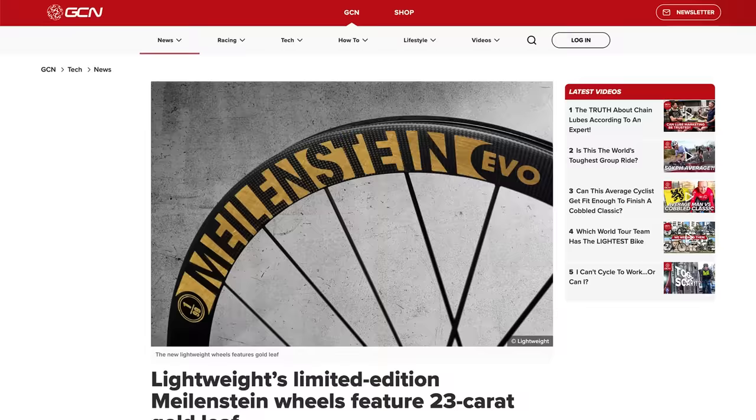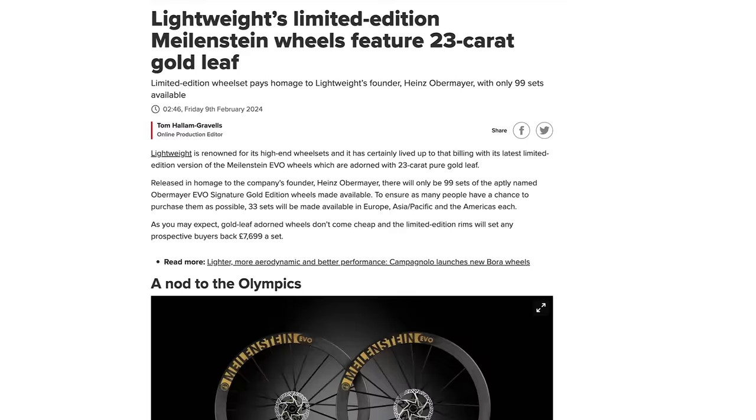The price is the headline thing here: £7,699. These wheels are released to pay homage to the company's founder, Heinz Obermeyer. There are going to be 99 sets available, aptly named the Obermeyer Evo Signature Gold Edition wheels. To ensure people have a chance to purchase them, 33 sets are distributed between Europe, Asia-Pacific, and the Americas. They've got 24-carat gold leaf across the logo. I've done some research — 24-carat gold loose leaf, 8cm by 8cm, 25 sheets costs £30. Just make your own wheels.